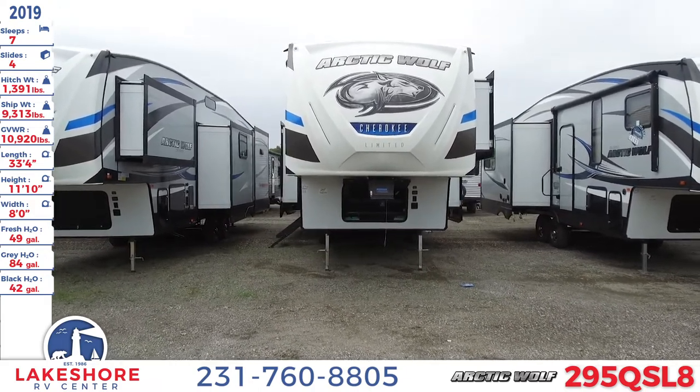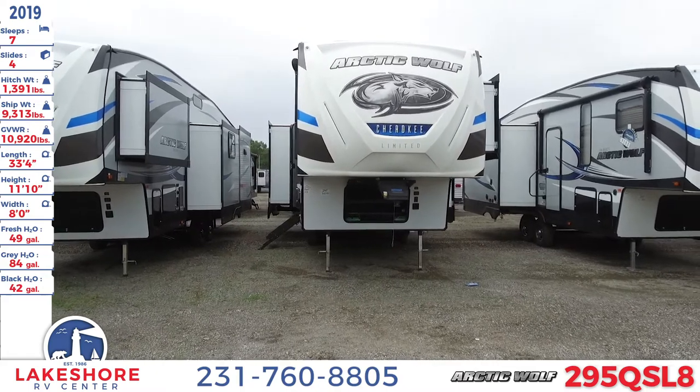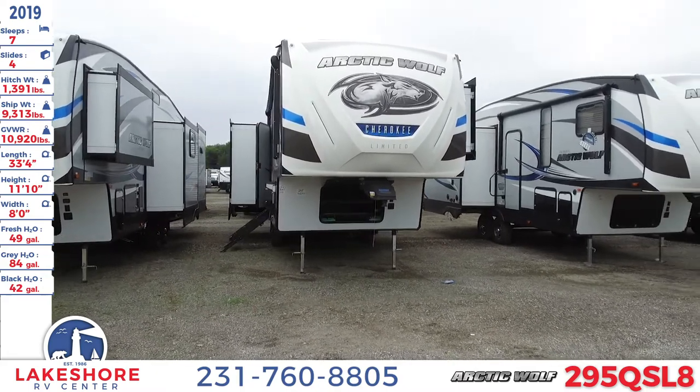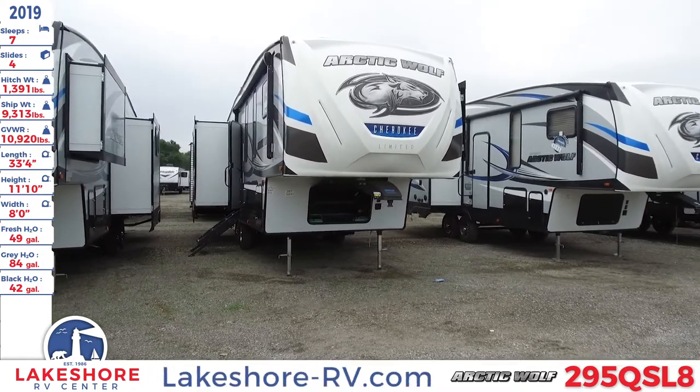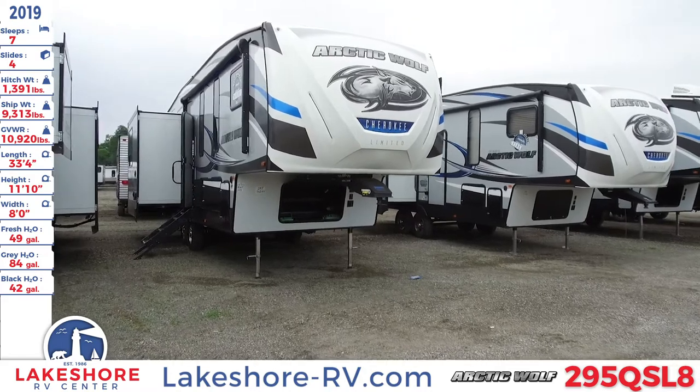This unit has a length of 33 feet 4 inches, a height of 11 feet 10 inches, a width of 8 feet, a fresh water tank of 49 gallons, a gray water tank of 85 gallons, and a black water tank of 42 gallons.